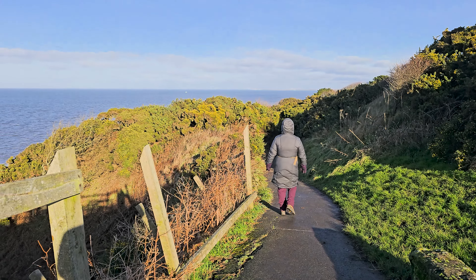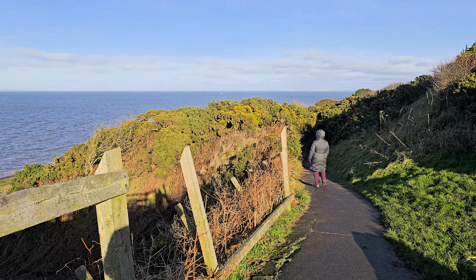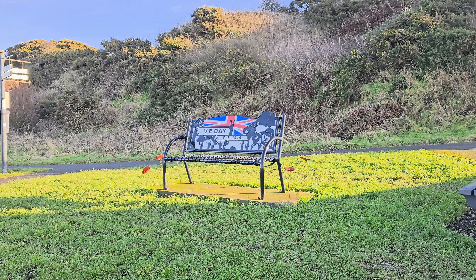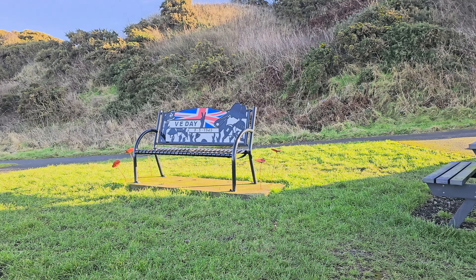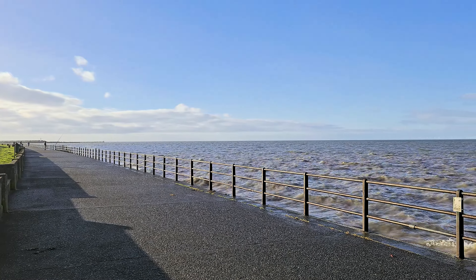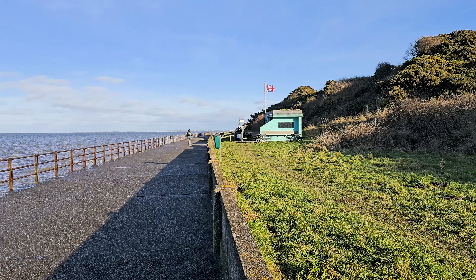This path feels surprisingly civilised. Imagine this back in the Roman day — probably dodging more seagulls than legionnaires. The Solway Firth is vast. You can just about make out the coast of Scotland way over there, looking even chillier than us in this grey light. There's a sense of space here that gets me every time. I feel like I can finally take a proper breath away from the city crush. Despite the frostbite setting in, that's worth a bit of shivery suffering, don't you think?